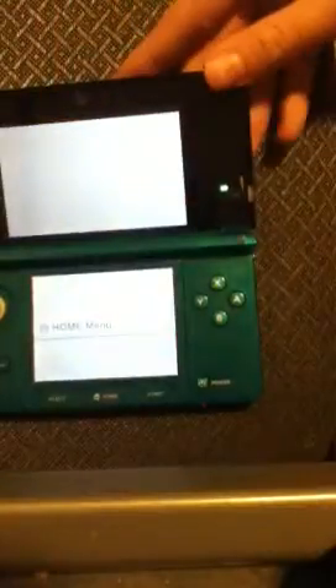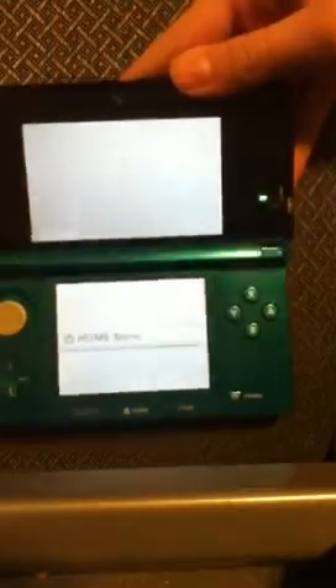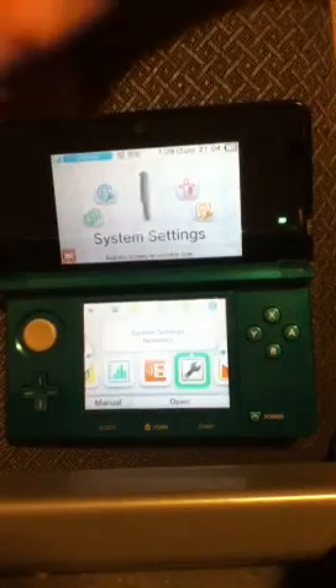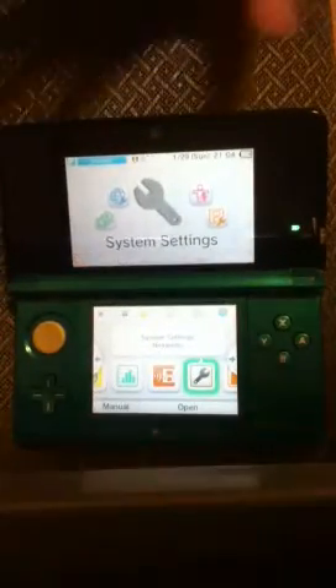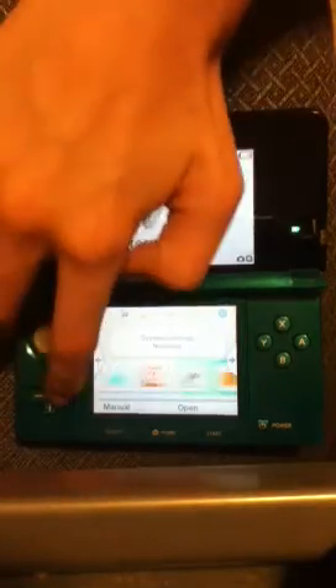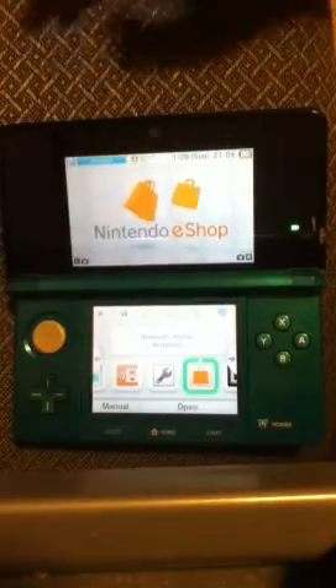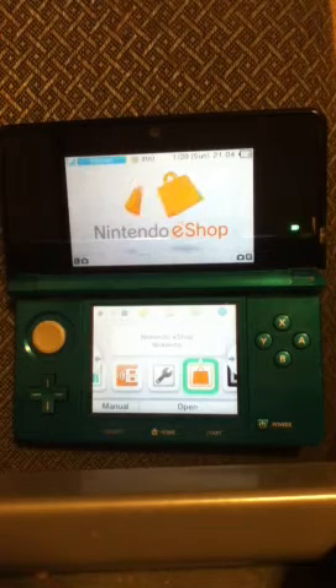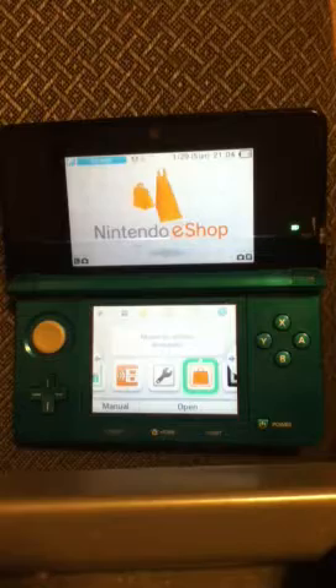Going back to the Home Menu, there's System Settings, which allows you to tweak your system and do whatever you want with it. The Nintendo eShop is something new — if you have an older version of the software, this won't appear. You have to update your system when you first buy it, as it doesn't come pre-installed.